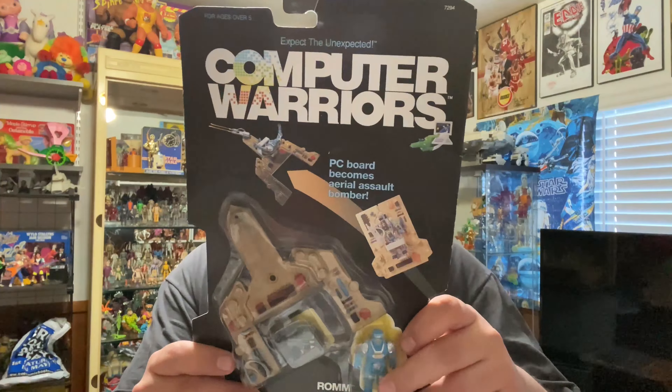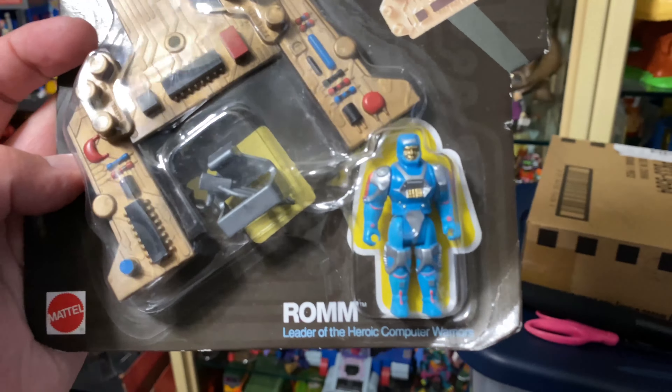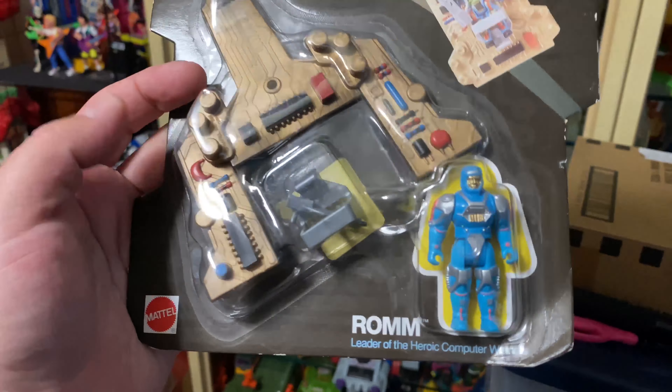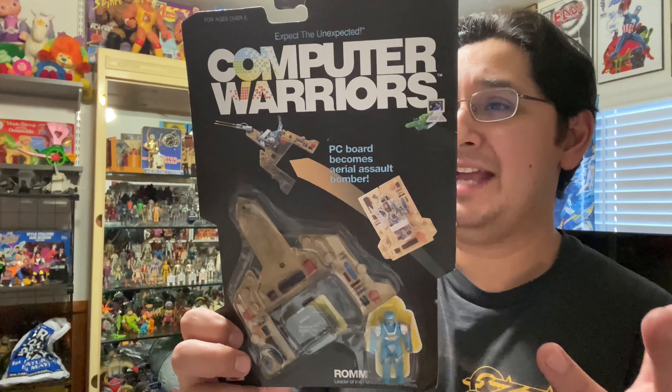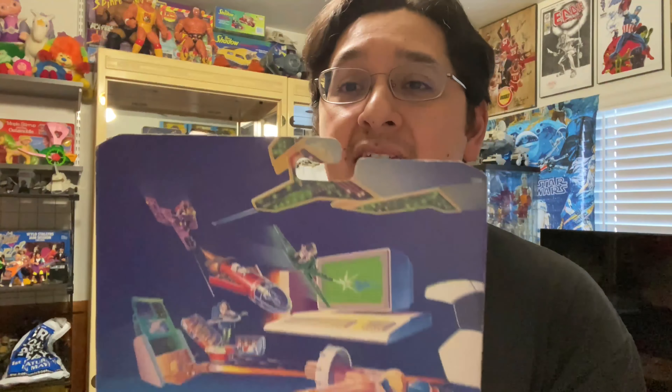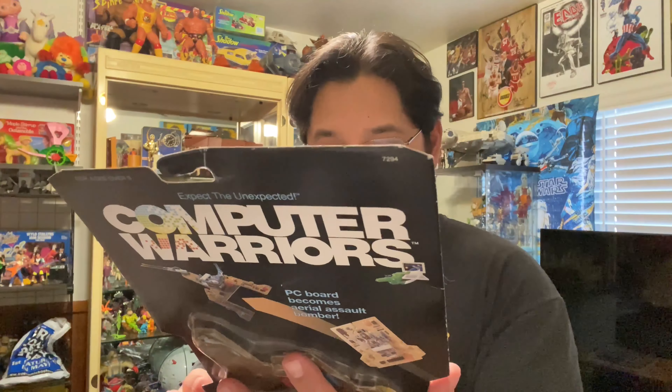And then we got Rom — and this guy is the leader of the Computer Warriors. They all come with this — it's like a computer chip board, a PC board. And it kind of looks like a little airplane, somewhat like a flying glider. You can see them riding the boards right there on the card art. They're all pretty cool. They're made by Mattel — these came out in 1989.